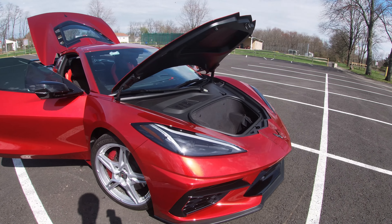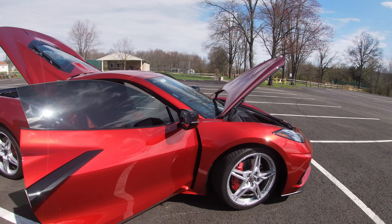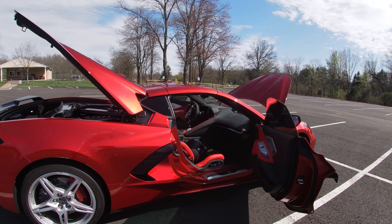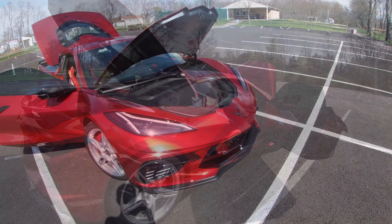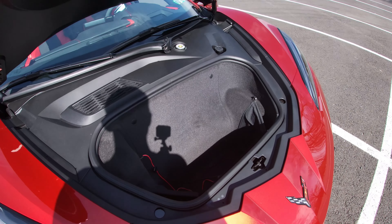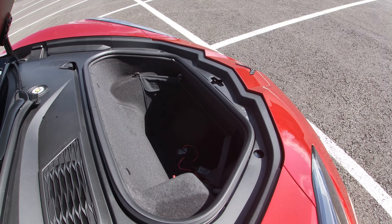To point out one issue with the frunk and trunk: the frunk is great, but you've got to make sure you keep the lid shut nice and tight. The problem with the trunk is that it heats up quite a bit, and if you're grocery shopping and you put your ice cream back there, you're not going to have ice cream when you get home. As a result, I tend to use the frunk more than the trunk.